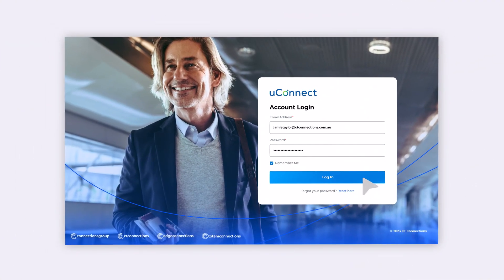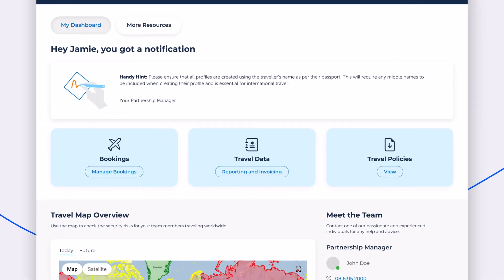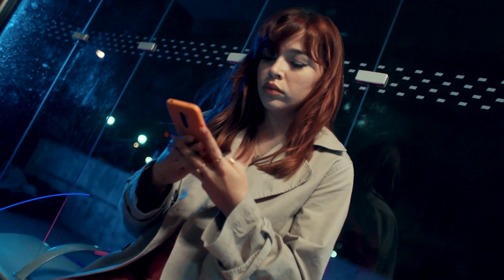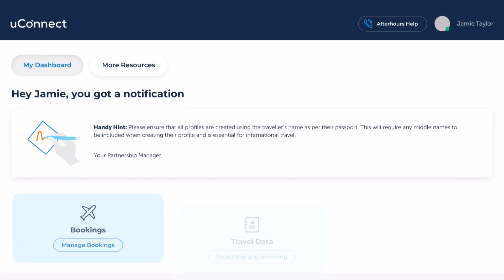Welcome to your new and improved dashboard. Here you can request 24-hour support from our Australian-based after-hours team. For easy access and navigation, we have introduced a new tabular menu.